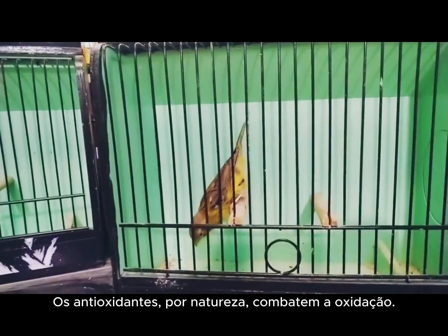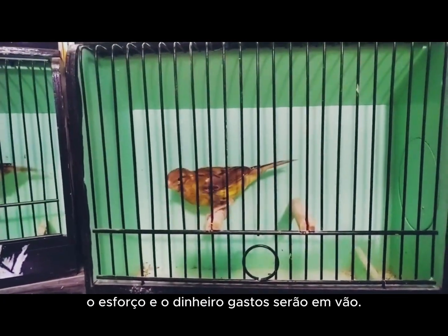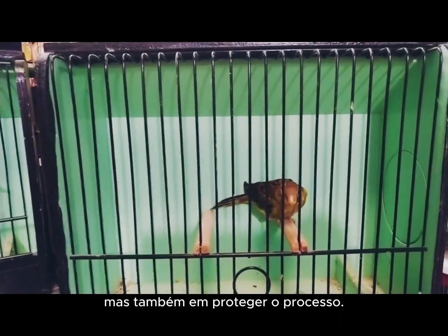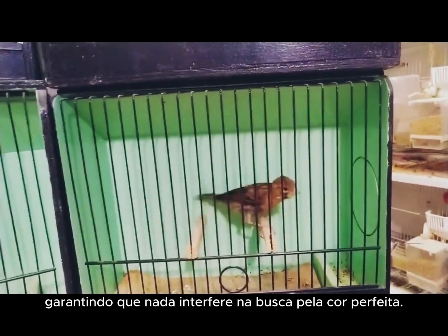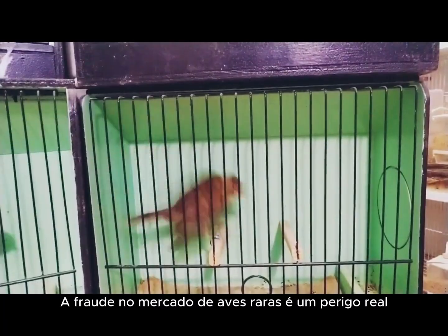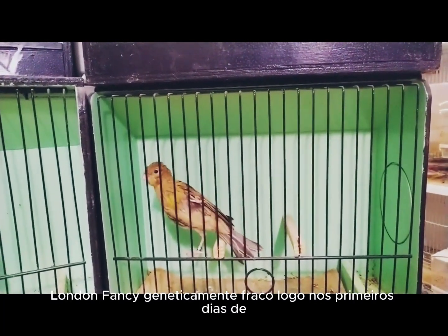The key to perfection is not only in giving but also in protecting the process. The true secret is the total management of the diet, ensuring that nothing interferes with the pursuit of perfect color. Fraud in the rare bird market is a real danger, but an experienced breeder can identify a genetically weak London fancy canary right in its first days of life. The signs of a fake London fancy don't just appear in adulthood — they are visible from the start.